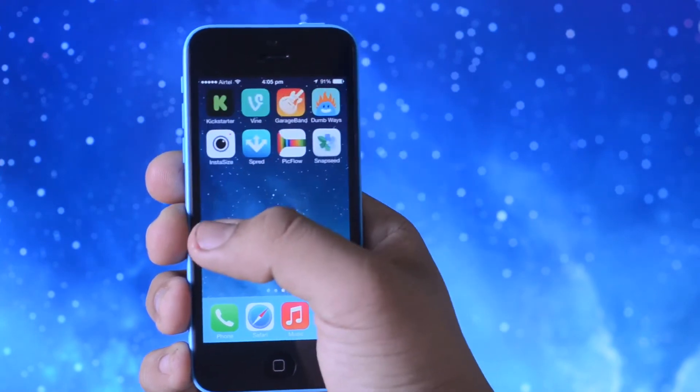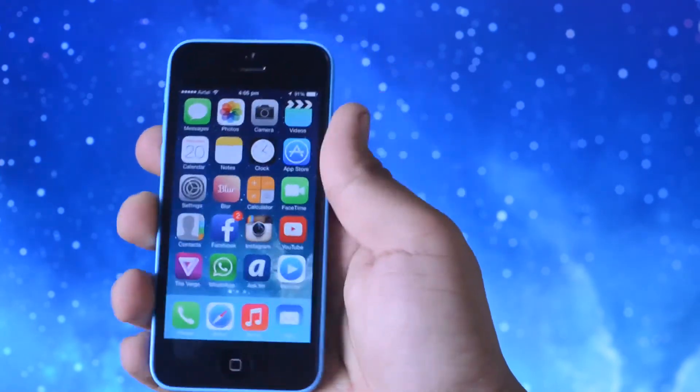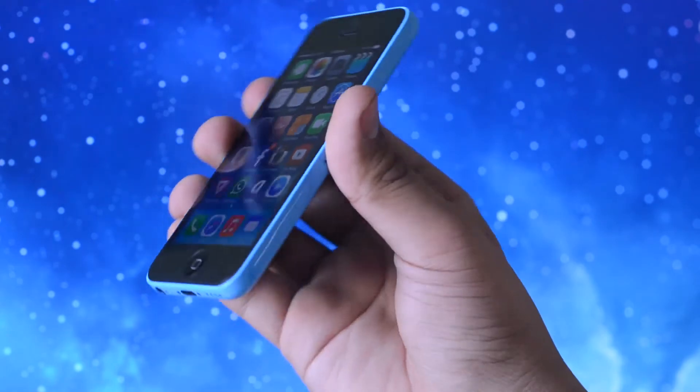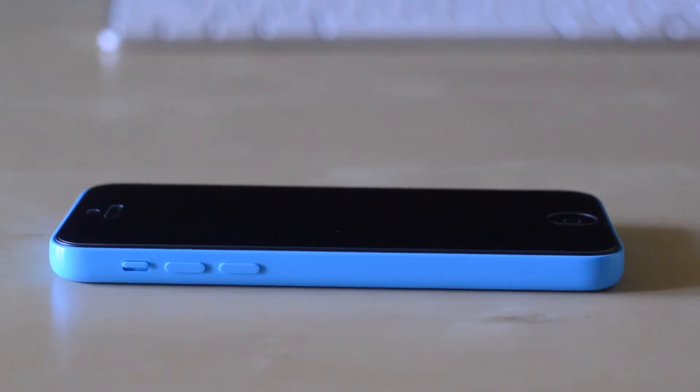Now speaking about the iPhone 5C software, it does actually run iOS 7. Now iOS 7 with all its colors and swoopy, slidey animations I think has been designed to work perfectly with the iPhone 5C, and I think that these two work very nicely in collaboration with one another.